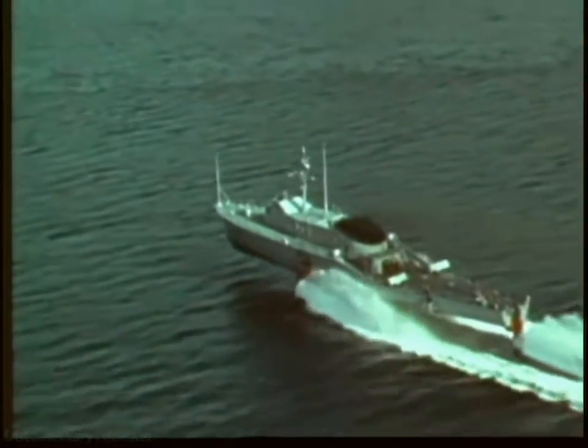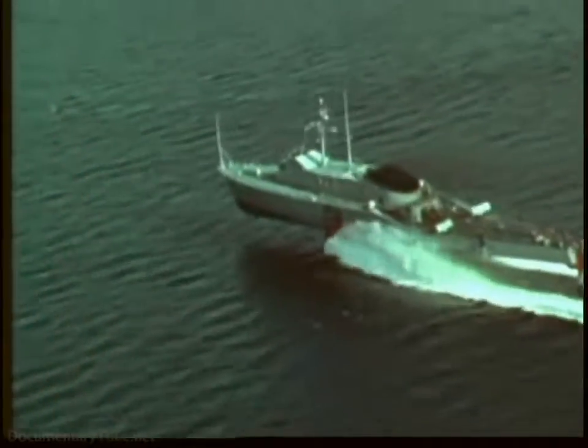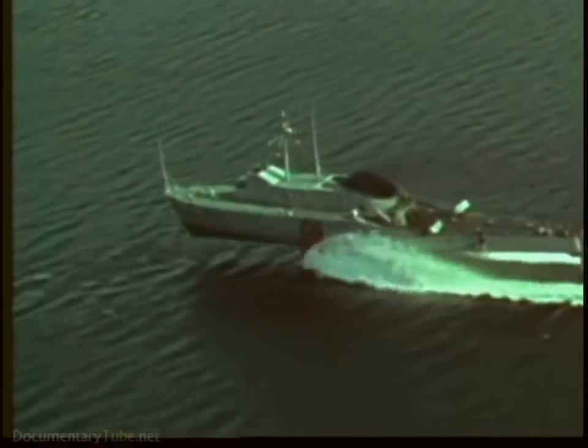This is a hydrofoil. She is the descendant of a concept more than 75 years old, but because of modern technology she now has a bright future in the United States Navy. In the age of speed, we need ships that go fast no matter what the weather, no matter how high the seas.